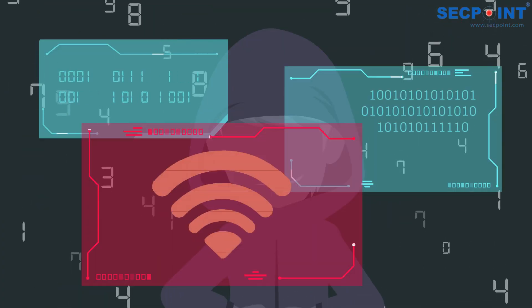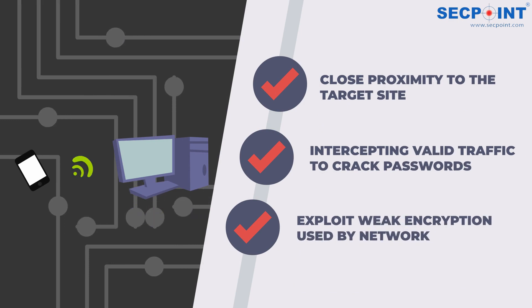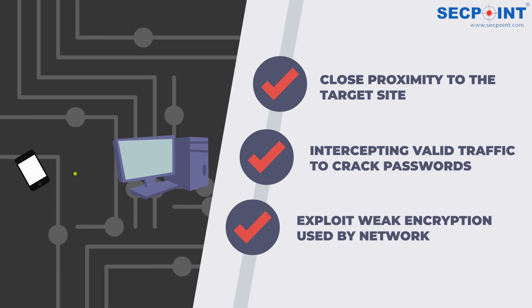There are various methods used for Wi-Fi hacking. The first method involves attackers being in close proximity to the target site, intercepting valid traffic to crack passwords and exploit weak encryption used by the network.